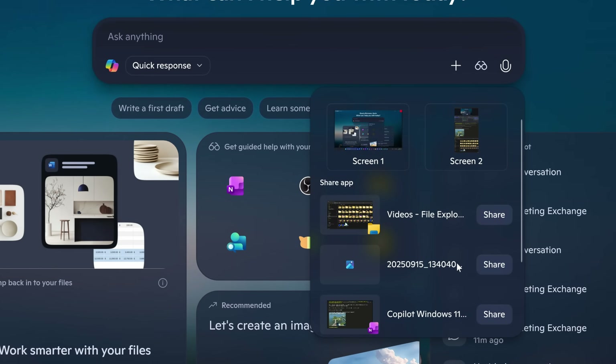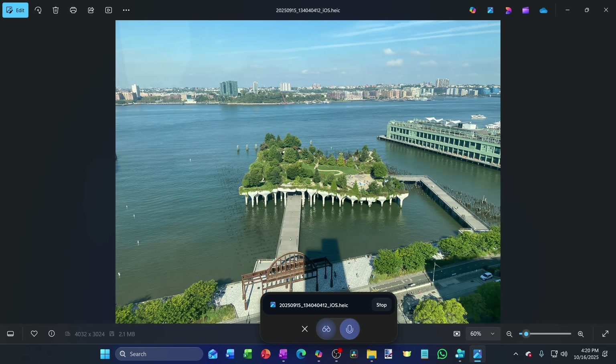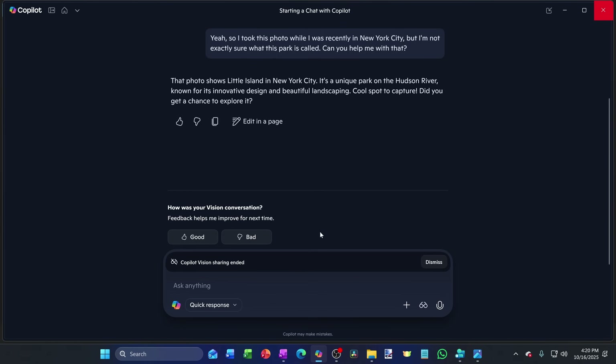I have a photo on my desktop and I have a question about it, so let me share that and go full screen. I asked Copilot: I took this photo while I was recently in New York City, but I'm not exactly sure what this park is called — can you help? Copilot replied: That photo shows Little Island in New York City, a unique park on the Hudson River known for its innovative design and beautiful landscaping. Just like that, it recognizes what's on my screen and gives me an answer.